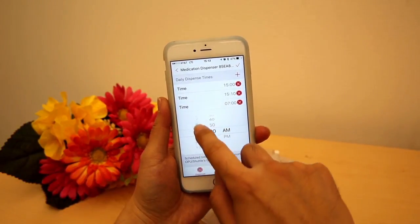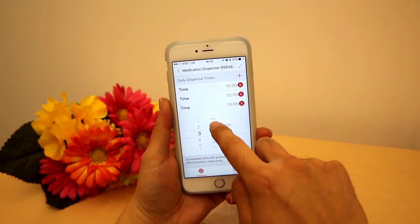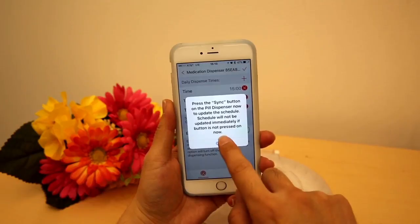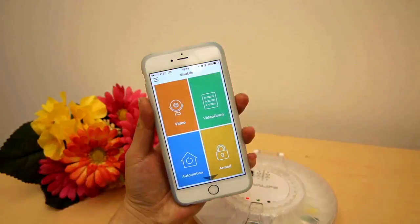Use the HomeAid Care Smartphone app to schedule up to six dispensing times a day. All scheduling updates will be sent via push notification to all authorised users.